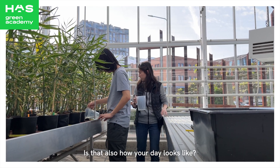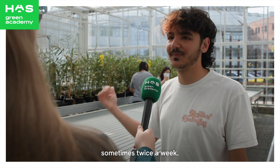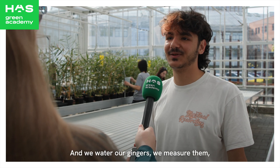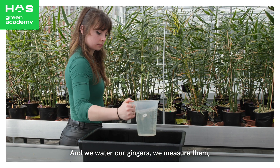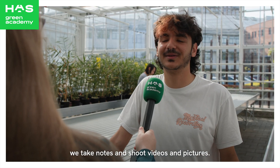Is that also how your day looks like? Yeah, basically. Once a week we meet up here, we do our care — sometimes twice a week. We water our gingers, we measure them, we take notes and shoot videos and pictures.